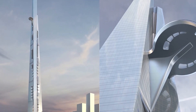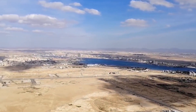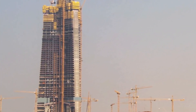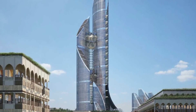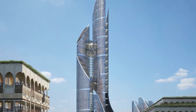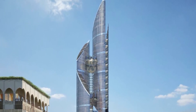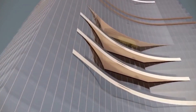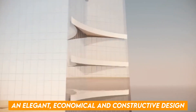While this design is more expensive, it provides superior aerodynamic performance compared to stepped designs such as the Burj Khalifa, making its core more conservative overall. In addition to its main function, the building will house several retail outlets and many other unique establishments functioning as an almost vertical standalone city. The design is described as elegant, economical, and constructive.